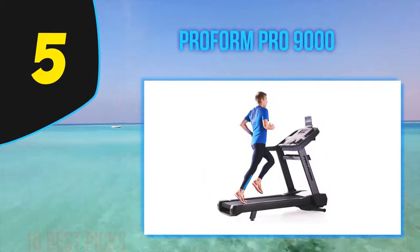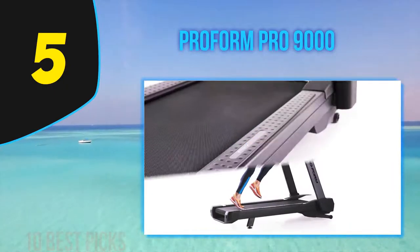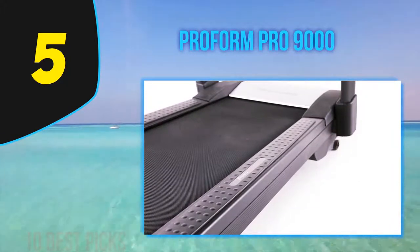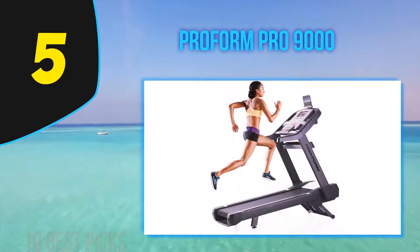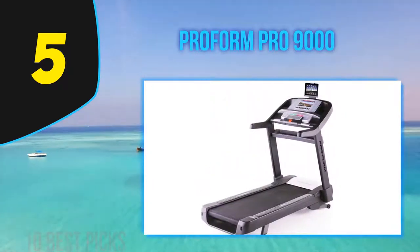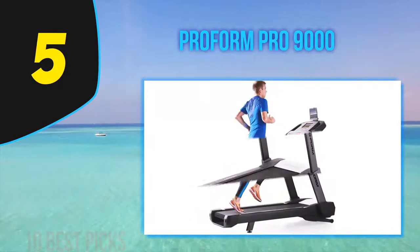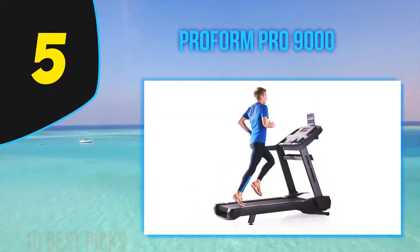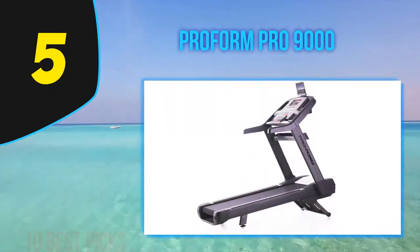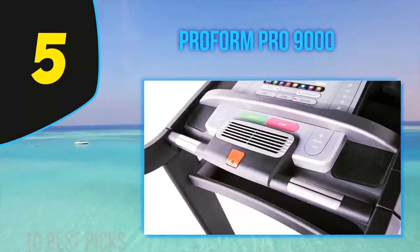Halfway through my list at number 5: the ProForm Pro 9000. For the budget-conscious person who still wants their equipment to have a few bells and whistles, Richardson recommends trying out a ProForm treadmill. The brand has been making fitness equipment since the 80s and offers great treadmills at a reasonable price point. Richardson describes this model as a top-of-the-line runner at a fraction of the cost, with a top speed of 12 mph, inclining to 15 degrees while declining to negative 3.